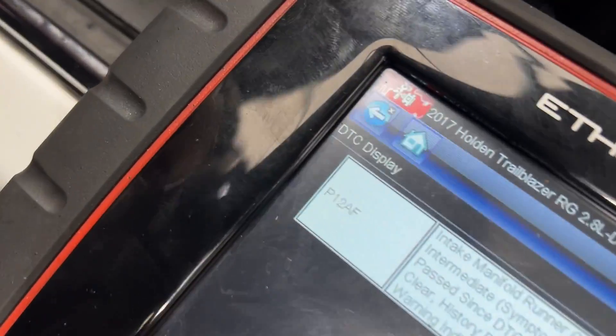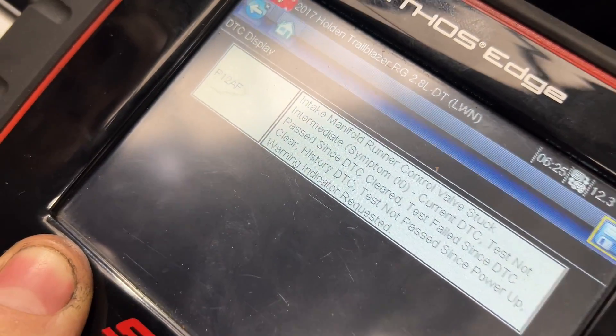We actually have a Holden Trailblazer — same engine, just a different body to the Colorado. It has an engine light on; the customer thought it was a DPF issue. The car is surging, blowing smoke, doing weird things, trying to do automatic burns to sort itself out. It turns out we have a 12AF code — intake manifold runner control valve stuck intermediate. In the intake manifold there's a little flap which helps control airflow for torque and power, and it's stuck halfway.